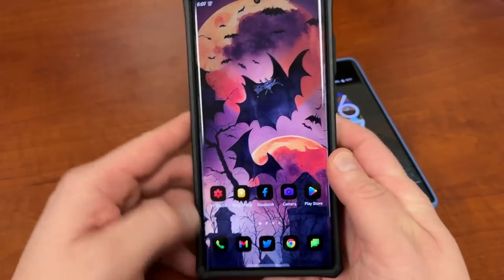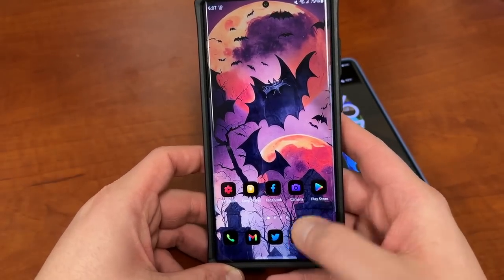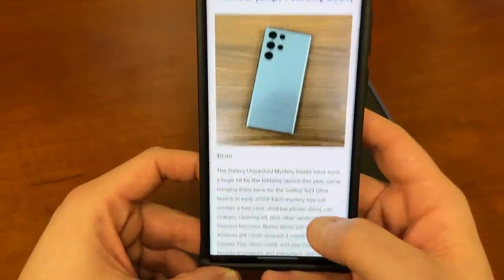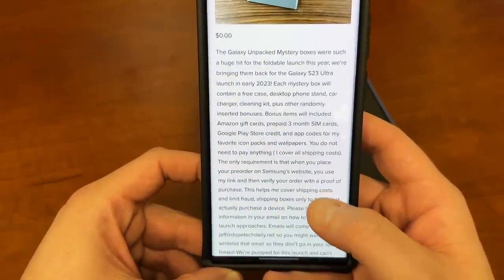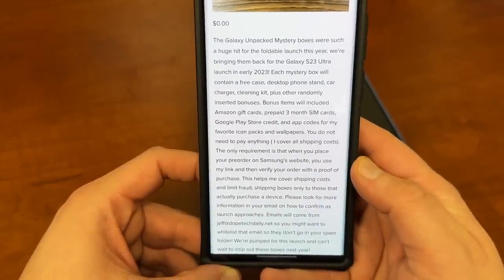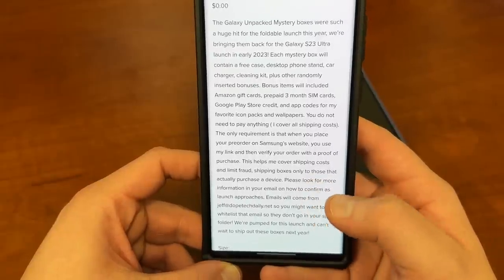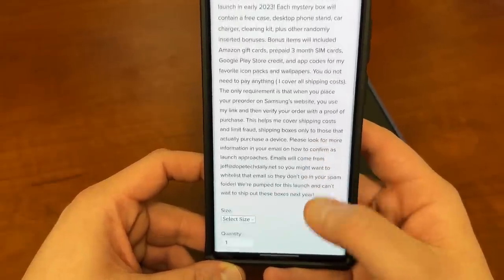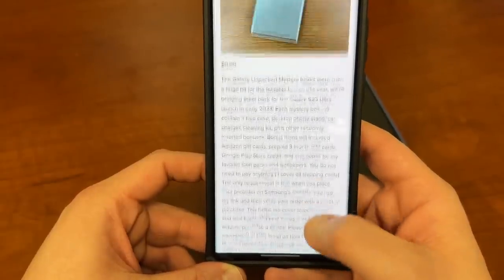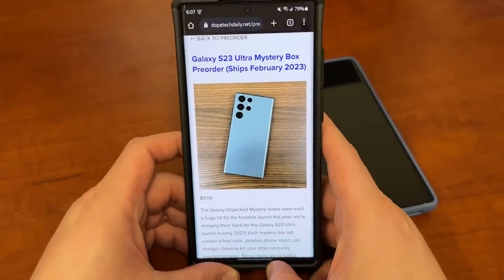I already made a video talking about why I like the Pixel, so check out the link in the description. Also, if you guys are going to pre-order a Galaxy S23 Ultra, I have mystery boxes available on my website — you'll get a free case, a free cleaning kit, a free phone stand, and some other goodies like gift cards from Amazon, prepaid SIM cards, and other cool stuff. 100% free. Just choose your size: S23, S23 Plus, or S23 Ultra. Zero dollars, and I ship them for free. They'll ship in February when the phone launches.